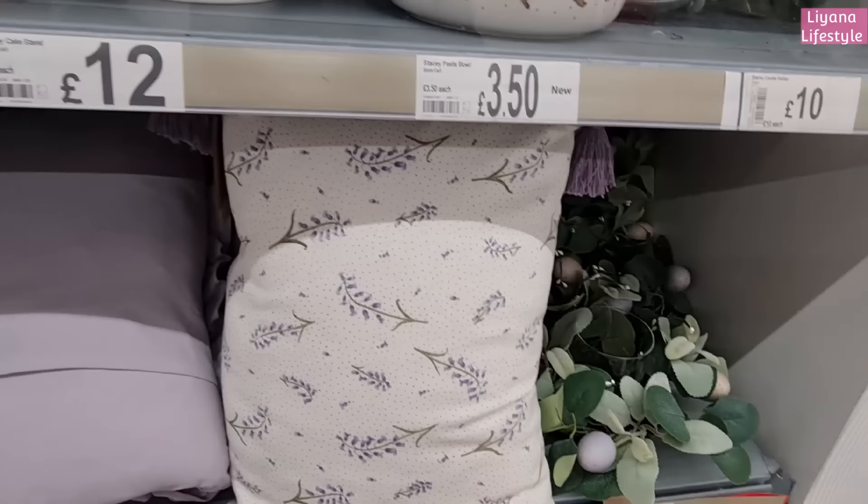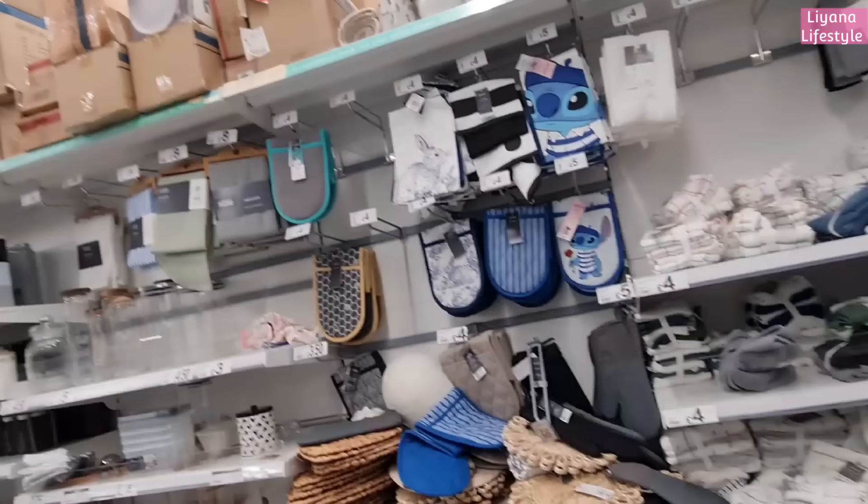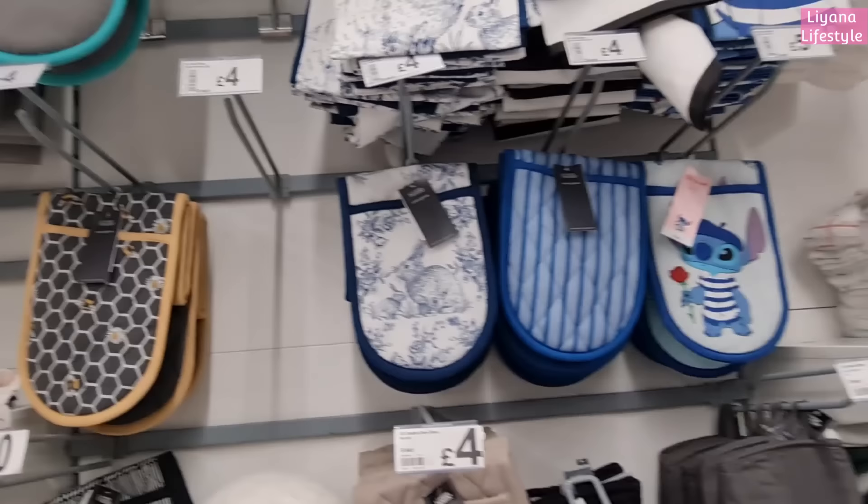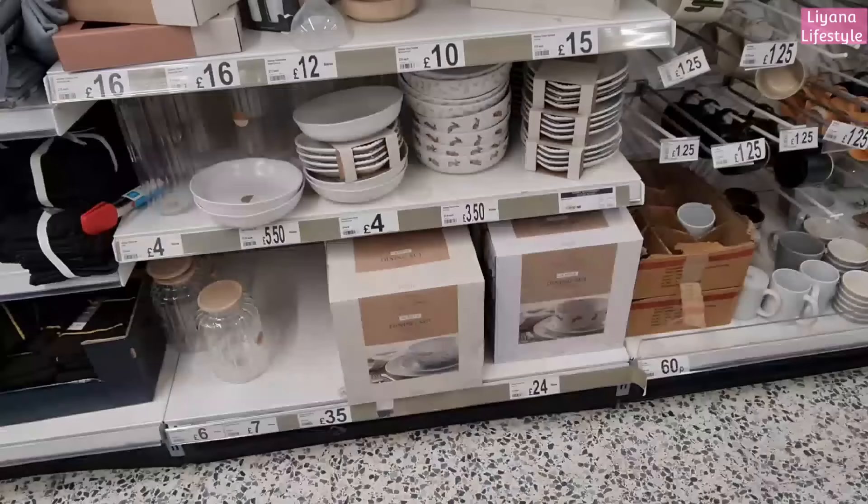I like this one - it's got some tassels in the corners. I can't see the price on this one. This is the kitchen section now. I really love these rabbit tea towels and oven gloves - they're so pretty. I love blue and white together. They're four pounds for a three pack in the tea towels, and then four pounds for the oven gloves.